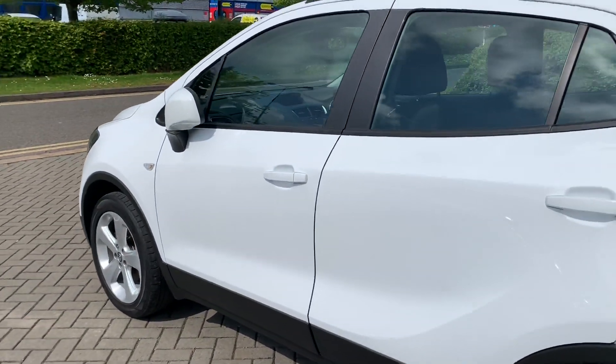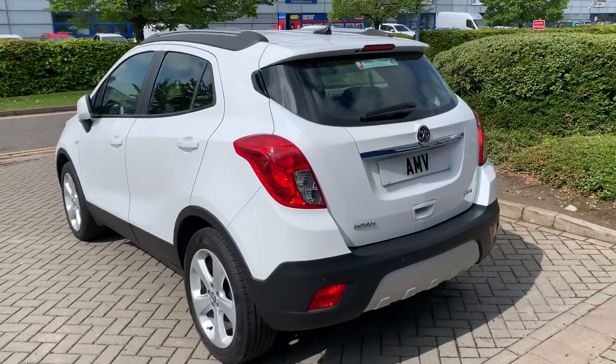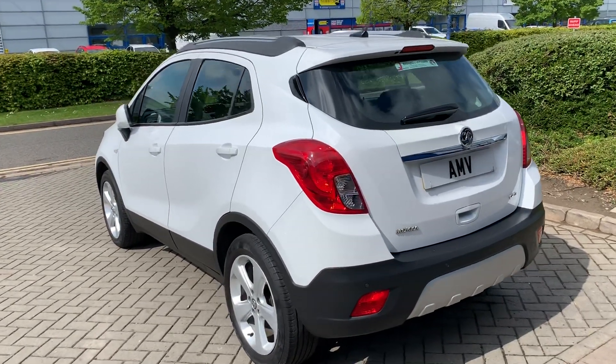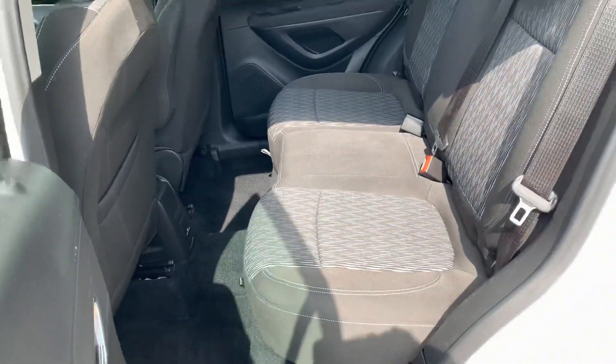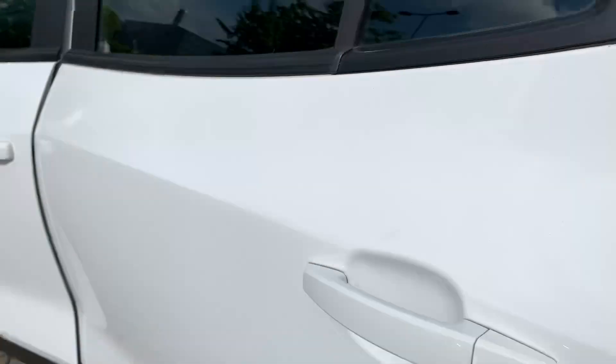It's only 30 pounds a year tax, it's very cheap to run being a diesel, and it's got good performance. It drives really well — a nice and roomy car, so ideal for the family.